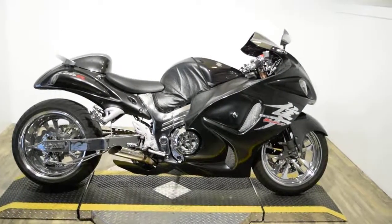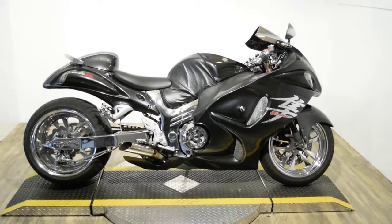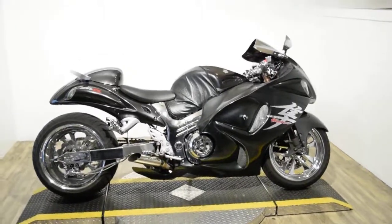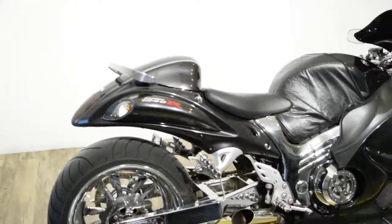Monster Power Sports is offering this 2008 custom Suzuki GSX-R 1300 Hayabusa. This bike has a 330 rear tire kit, has a chrome swing arm, and I do have the rear seat for it.